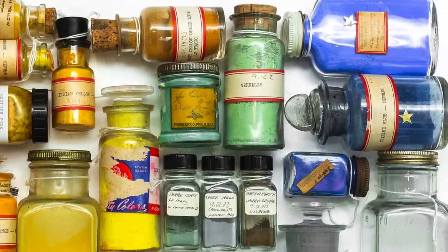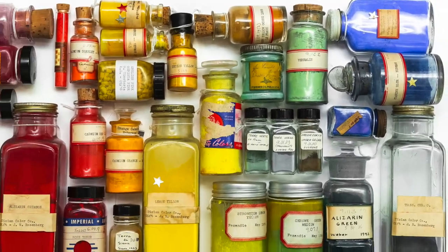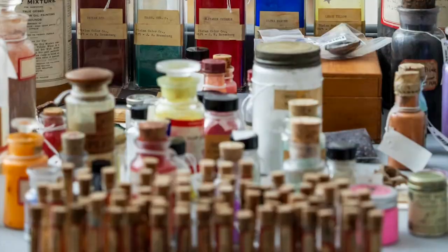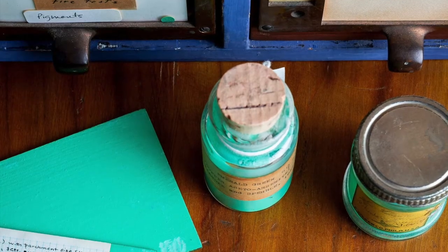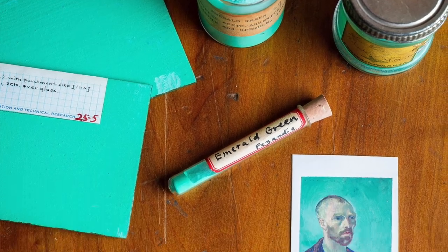In this audio tour, we're bringing the Pigment Collection to you. We'll share the stories and the science behind some of history's most fascinating colors, and let you know where to find them in works of art in our galleries.